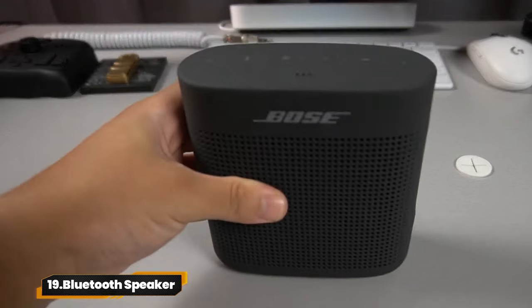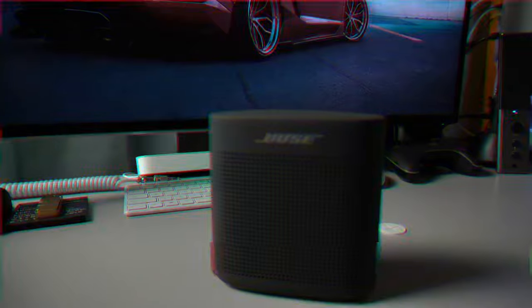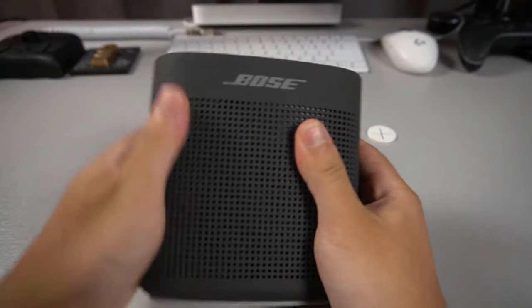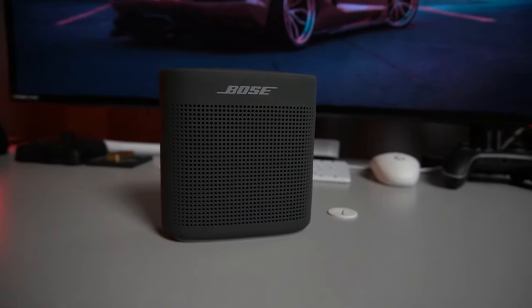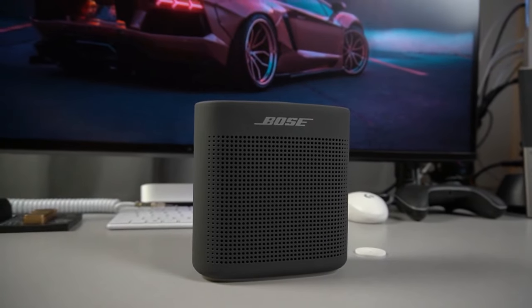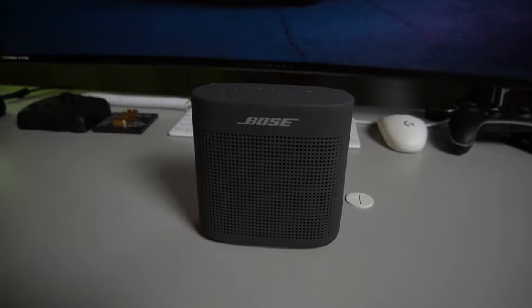19. Bluetooth Speaker. Introducing the Bose Soundlink Color 2 — your portable party powerhouse. With bold Bose sound and a rugged, water-resistant design, it's perfect for on-the-go adventures. Enjoy up to eight hours of playtime and easy Bluetooth pairing. Plus, use the built-in mic for hands-free calls and digital assistance.